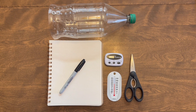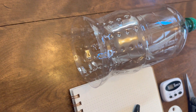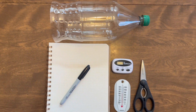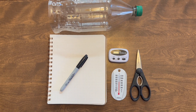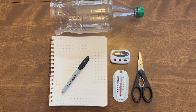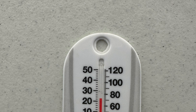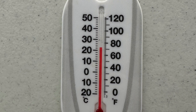For this experiment you will need a two-liter bottle where the bottom has been cut off — have an adult help you with that part. You need scissors to cut the bottle, a timer, a thermometer, and something to record your observations with.